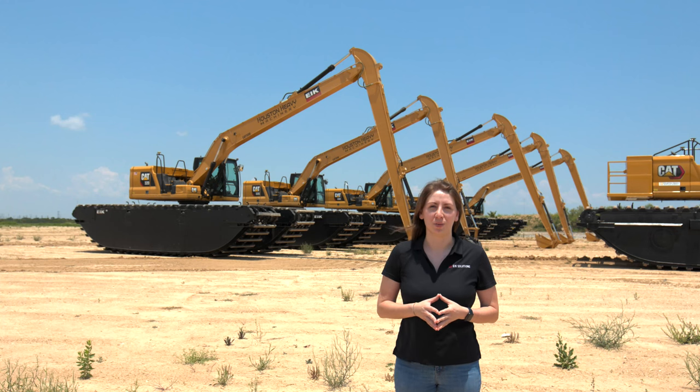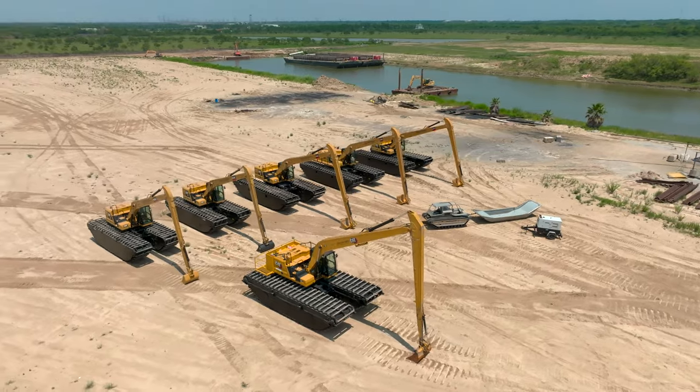Hi, my name is Alexandra and I'm the manager here at EIK Solutions. We manufacture and sell premier amphibious excavator attachments. We're excited to be out here today delivering six pontoons to one of our best clients.